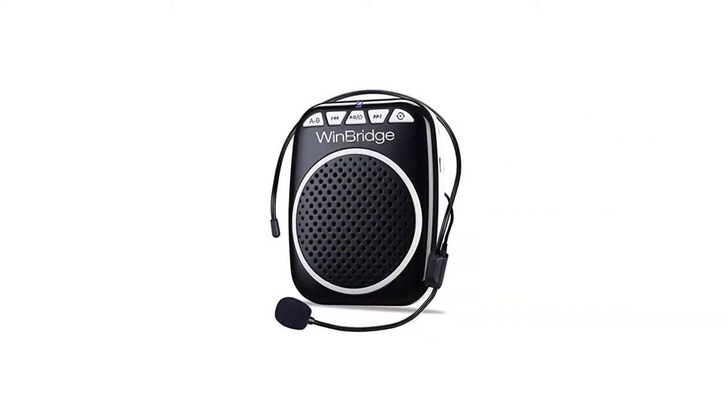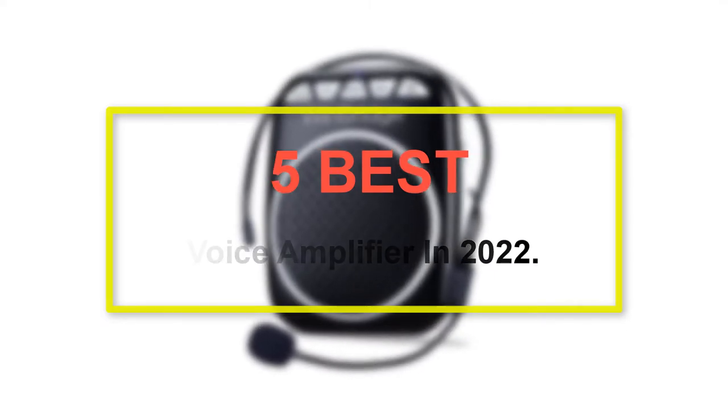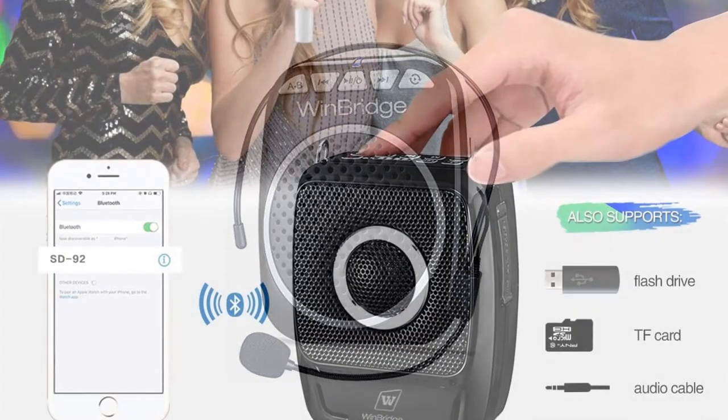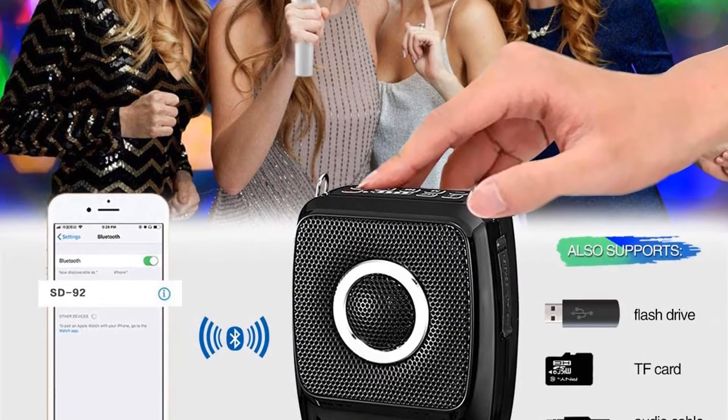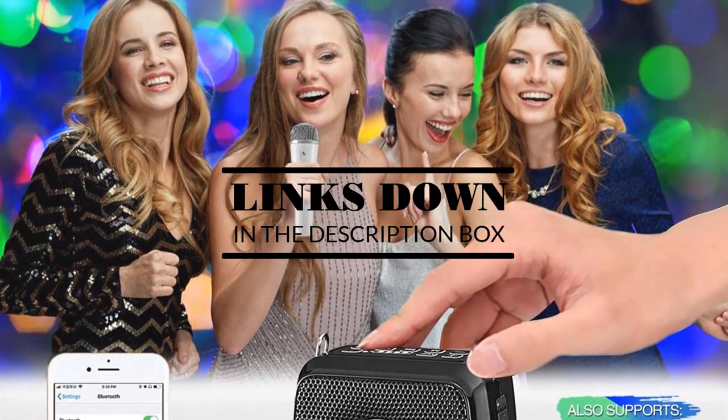Welcome to our new episode. In this episode we cover 5 Best Voice Amplifiers in 2022. I made this list based on my personal opinion, and I tried to list them based on their price, quality, durability, and more. If you want to see the price and find out more information about these products, you can check out the links down in the description. Let's start the video.